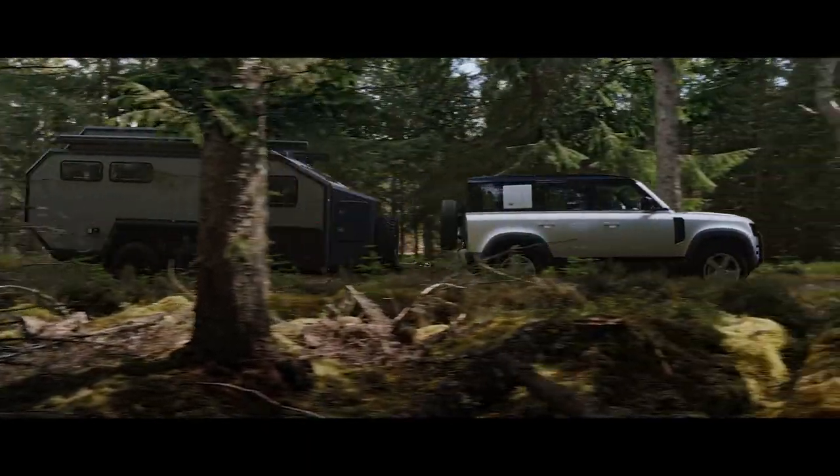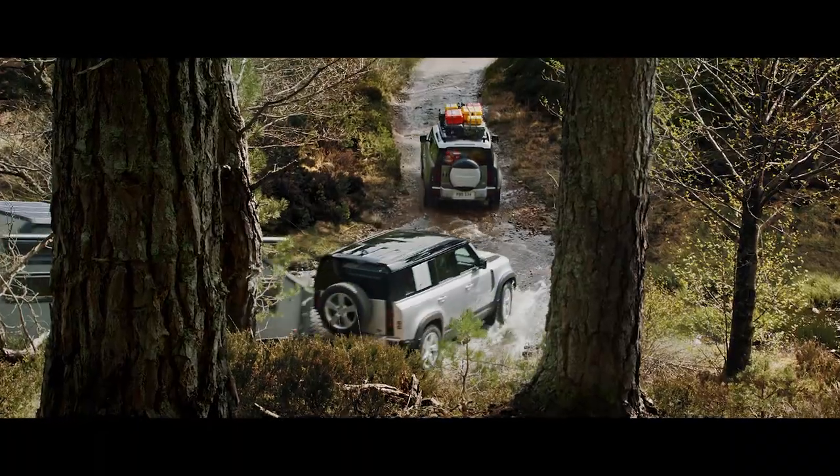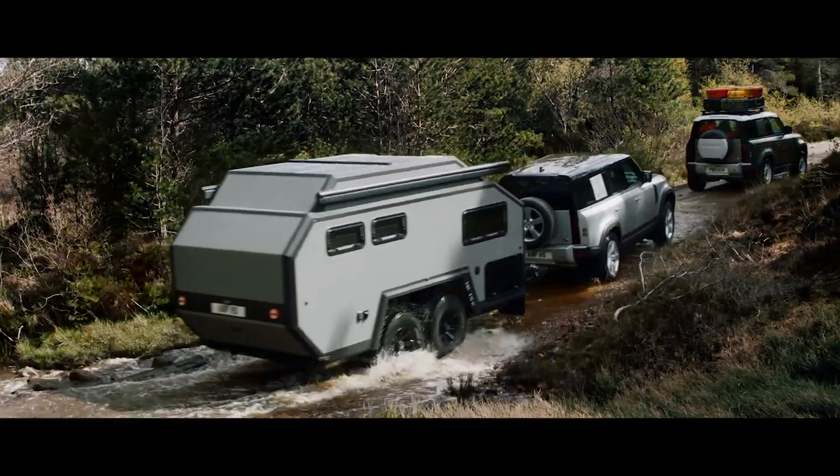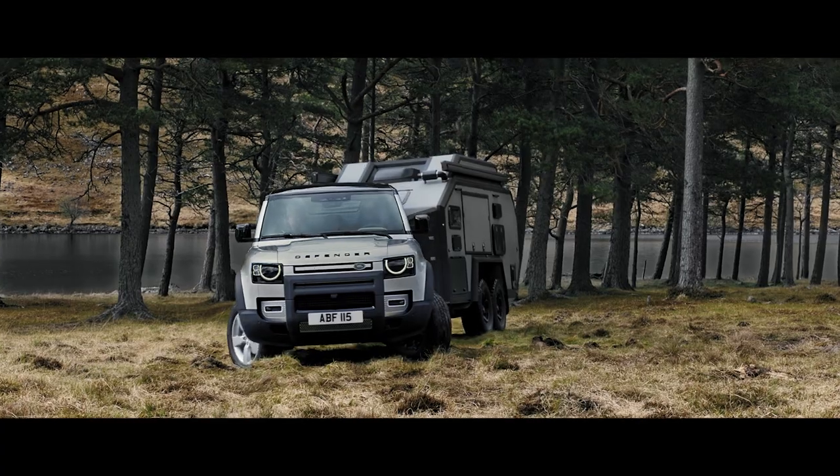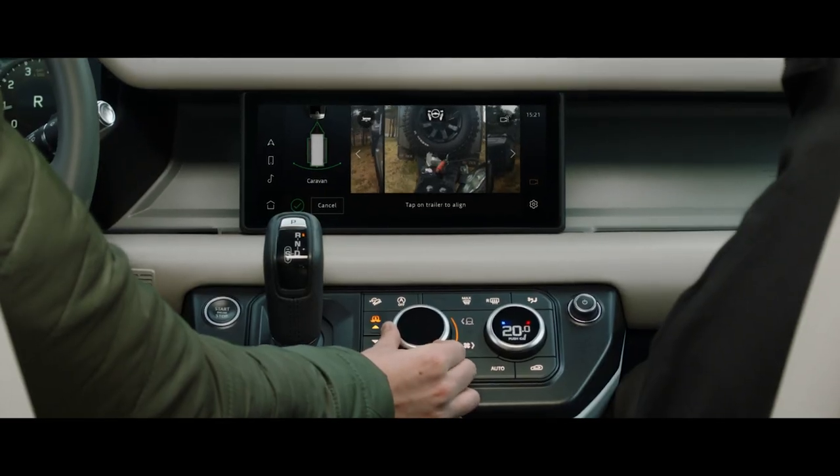Defender's outstanding 3,500 kg towing capability means it can readily respond to the most challenging demands. Advanced Tow Assist will show the direction of your trailer when reversing, whilst taking care of the counter-steer.